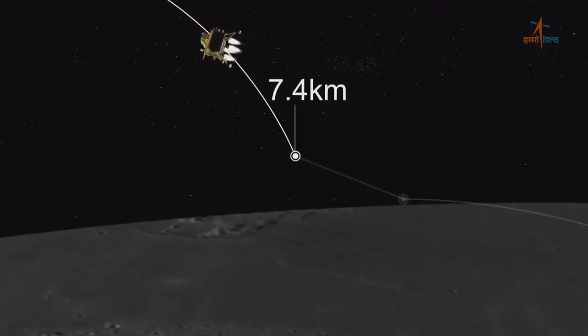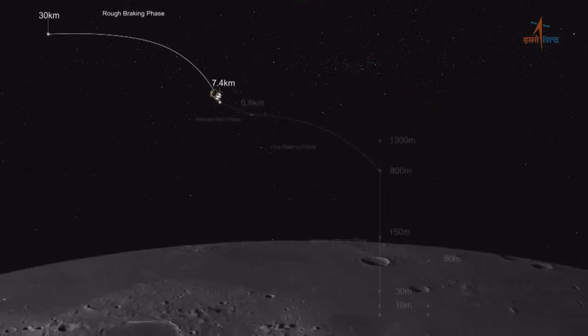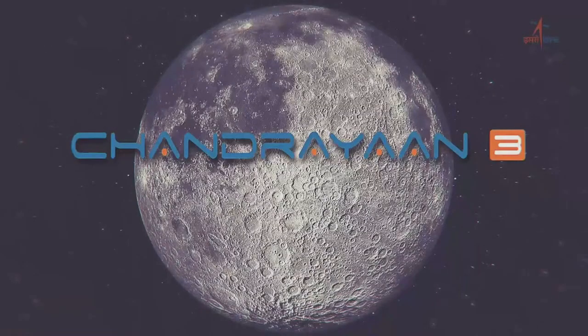During the rough breaking phase, the lander's velocity shall be brought down from 1,680 meters per second to 358 meters per second. The altitude will be brought down from 30 kilometers to 7.4 kilometers at the end of rough breaking.